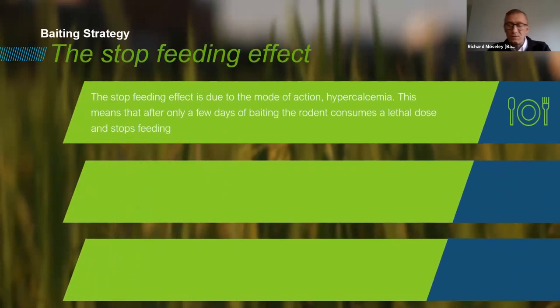The stop feeding effect is due to the mode of action associated with cholecalciferol — hypercalcemia. This means there's an overdose of calcium within the rodent's body. Cholecalciferol encourages the release of calcium from the bones into the rodent's body. Any slight deviations in calcium levels in any mammal's body can be quite detrimental. With hypercalcemia, we start to see the internal organs shut down, and after only a few days of baiting, the rodent consumes a lethal dose, becomes lethargic, stops moving, and the hypercalcemia takes effect.